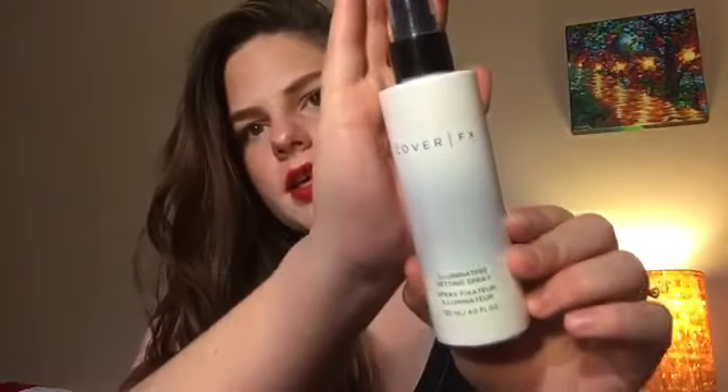Emma's setting spray is the Cover FX Illuminating Setting Spray, which she also got in a Boxycharm. The mist is really fine and it does hold on to your makeup, but what she looks for in a setting spray is something hydrating that takes away a powdery look — that's why she doesn't reach for it as much. However, she does use it on her brushes when applying certain shadows to make them stick better and look bolder. It's a high-end product and she wants to get more use out of it in 2018.